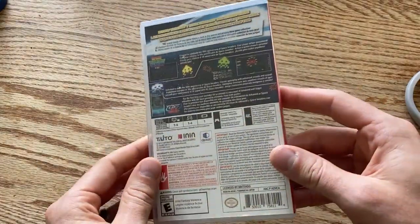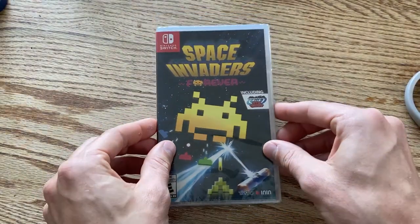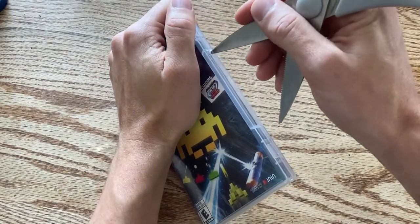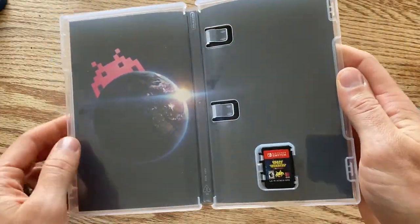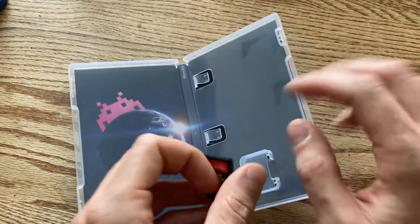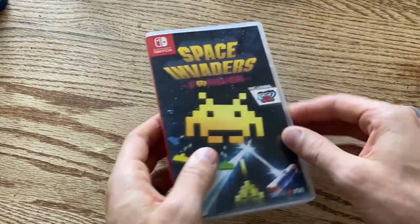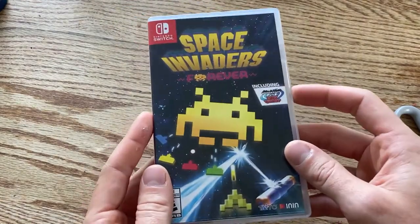Last of the clearance games, we have Space Invaders Forever. Space Invaders has always just been one of those games you play for about five minutes and call it a day — at least for my generation. I'm sure it was a big deal back in the day on arcade cabinets. Here's the cartridge. For eight or ten dollars, why not give Space Invaders a try? It's a classic.